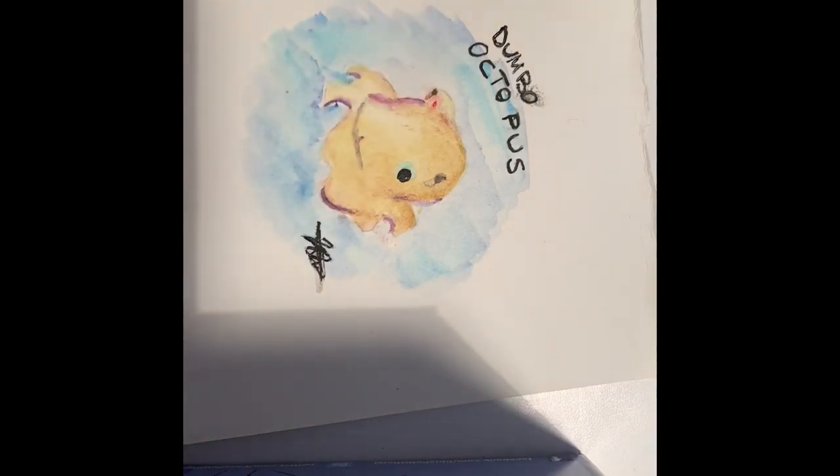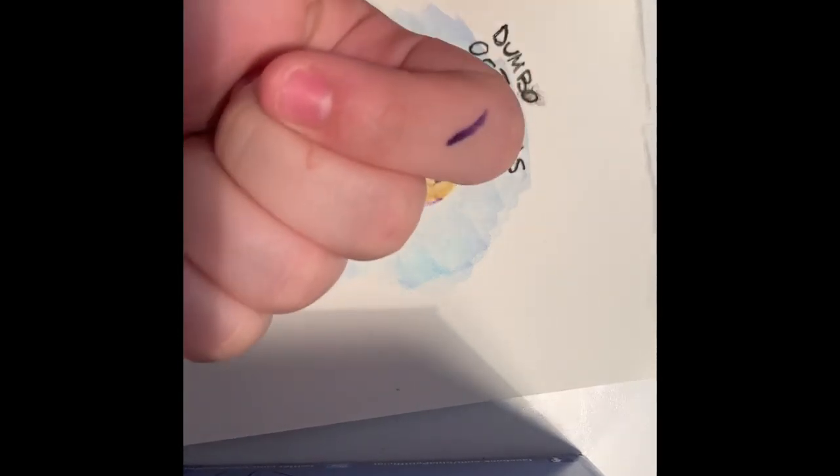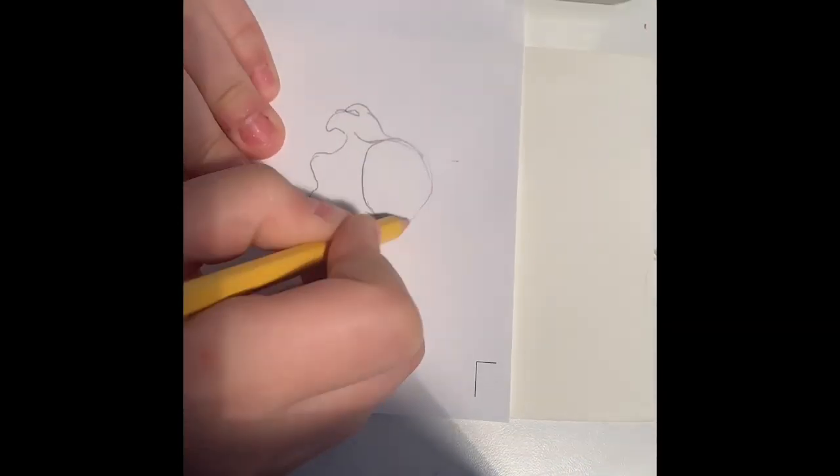Hello everyone! Today we're going to be painting a dumbo octopus and listening to octopus facts. I can't get a lot on the dumbo octopus because it lives so far within the ocean that most people — and even scientists — haven't been able to find much about it. This is one of my first videos, so please bear with me. And on to the video!